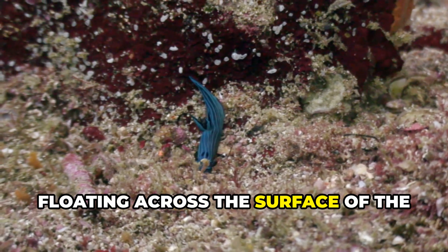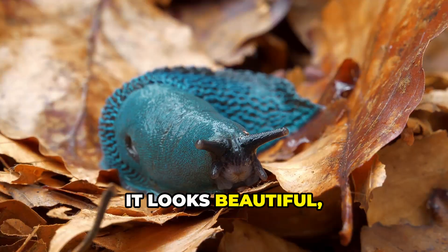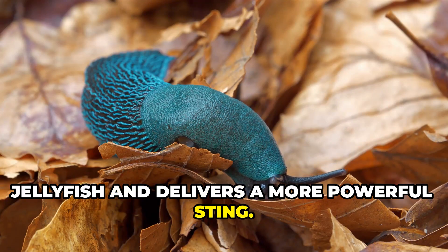Floating across the surface of the ocean like a jewel is the blue dragon, a sea slug with wings. It looks beautiful, but don't touch. It steals venom from jellyfish and delivers a more powerful sting.